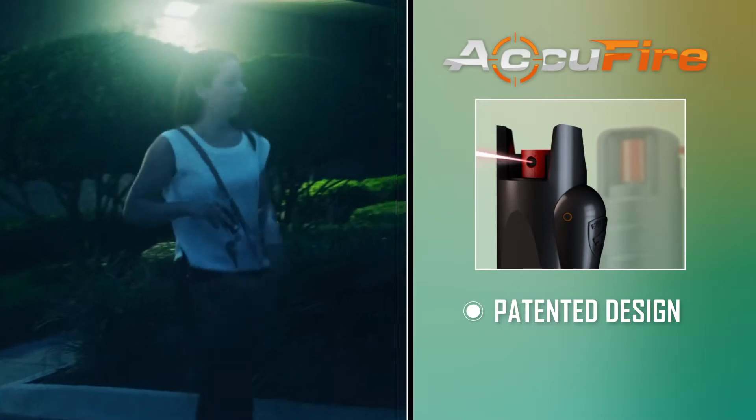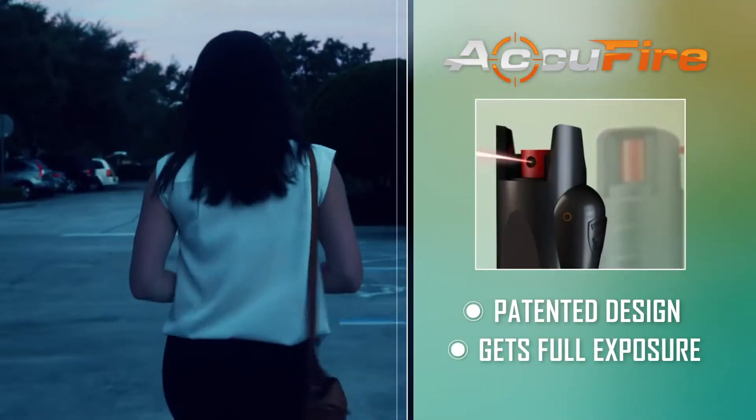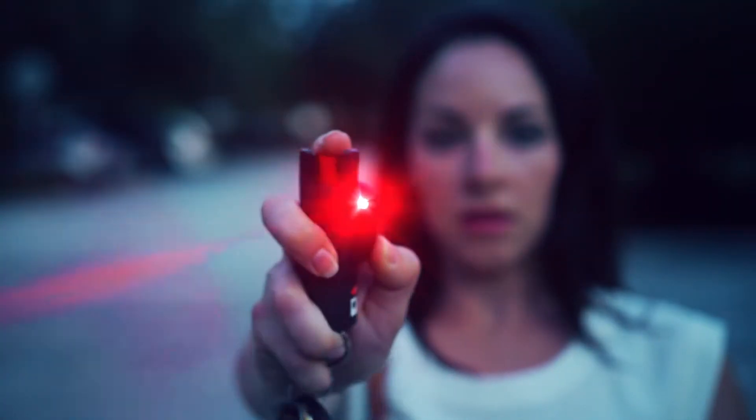With a patented design, the spray gets full exposure compared to other flawed designs that cause leakage. Precise protection when you need it most.